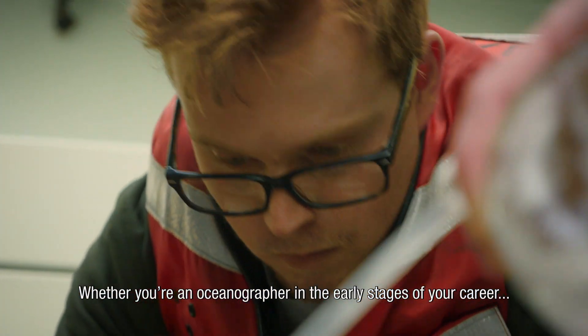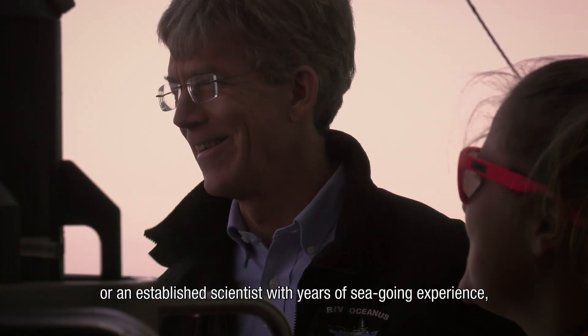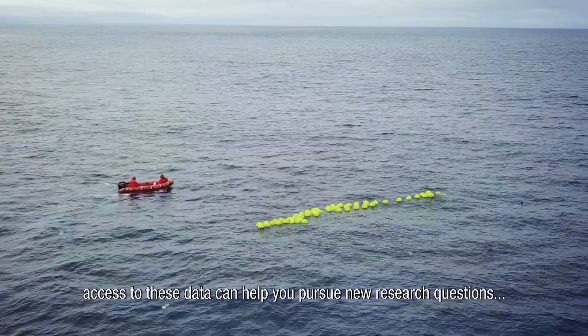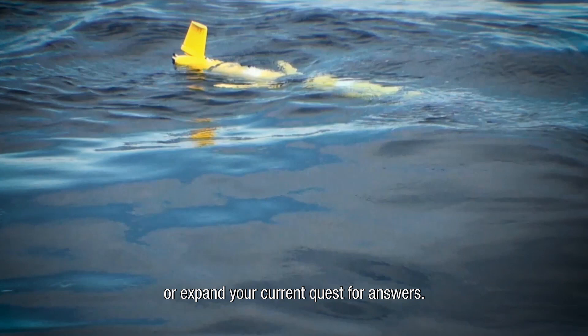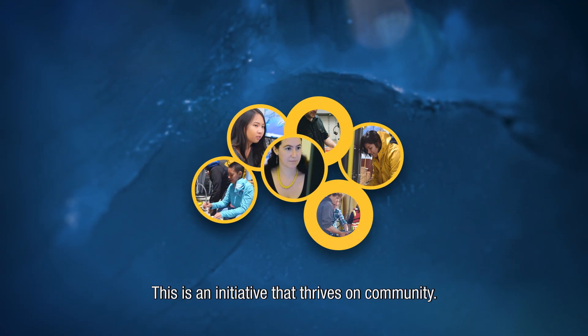Whether you're an oceanographer in the early stages of your career, or an established scientist with years of seagoing experience, access to these data can help you pursue new research questions or expand your current quest for answers. This is an initiative that thrives on community.